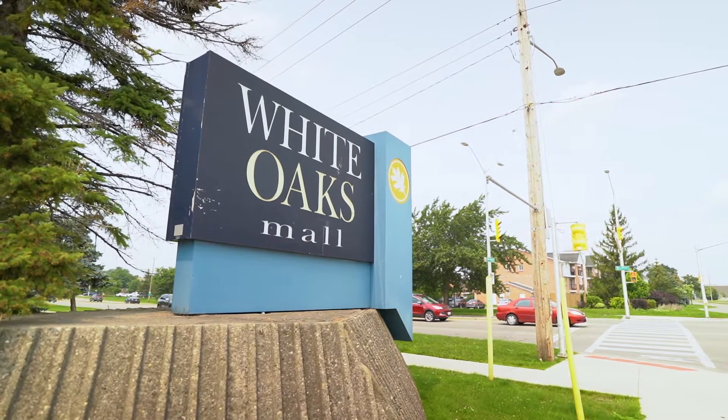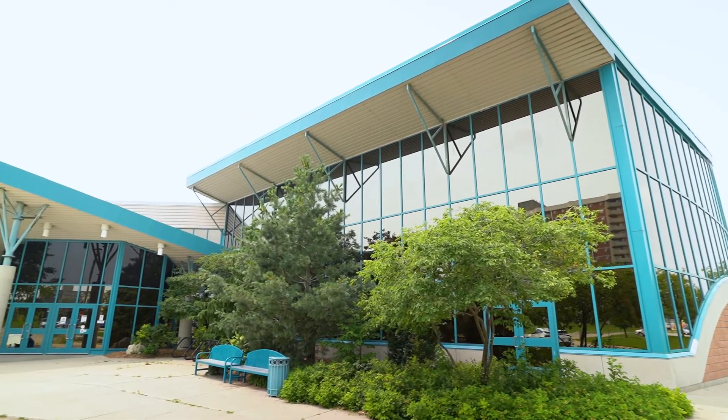This house is located in a mature, established neighborhood of White Oaks. Walking distance to White Oaks Mall, close to community centers and pools, as well as a lot of great parks.